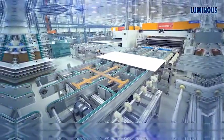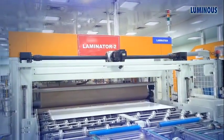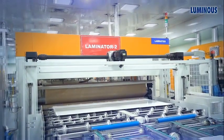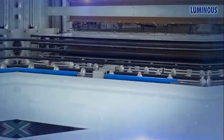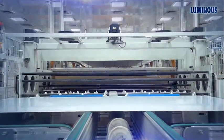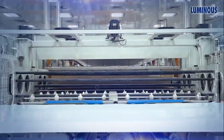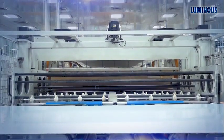After EL testing, the module is sent to the lamination machine. In the lamination machine, the modules are laminated at around 140 degrees Celsius. The lamination process lasts for 20 minutes, after which the module exits the lamination machine. The laminated module is now fully sealed, dust-proof, and waterproof. It is kept idle for 10 to 15 minutes to allow it to cool.